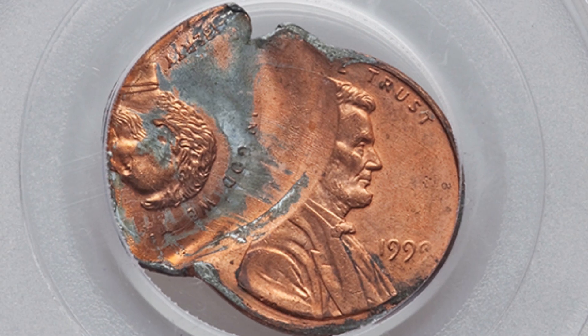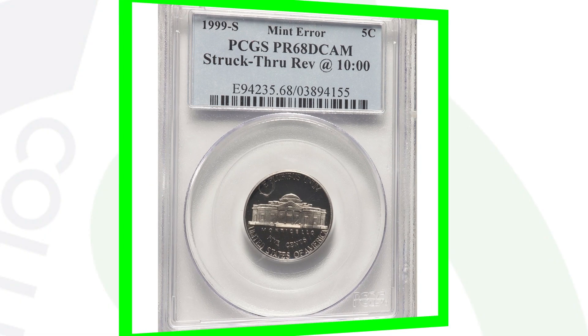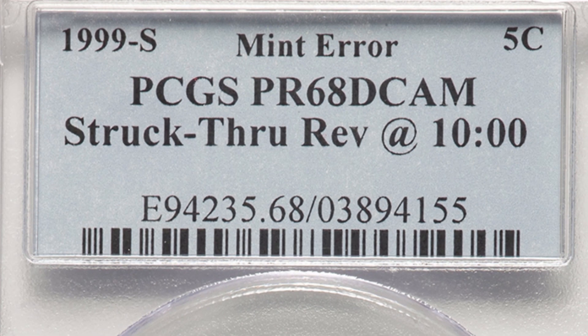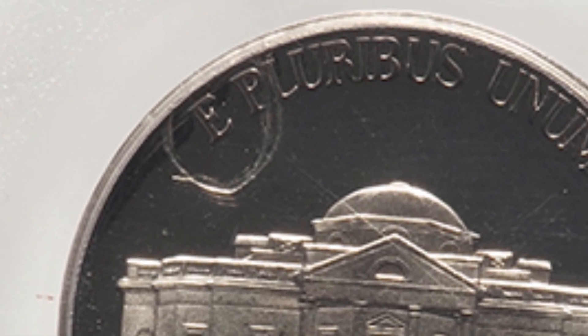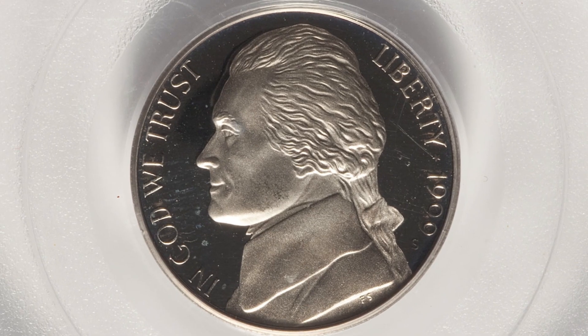Here is a 1999 Lincoln cent that has been double struck with the second strike being 60% off center, selling for over 120 dollars. Next up is a proof coin — the 1999 S Jefferson nickel with an extremely high grade of Proof 68 Deep Cameo. The grading scale only goes up to 70. It's been struck through on the reverse near the beginning of the phrase 'E Pluribus.' Strike-throughs take place on various different types of coins. This coin sold for around 45 dollars.